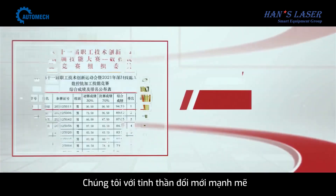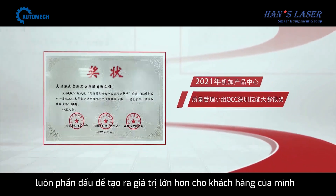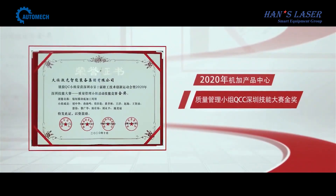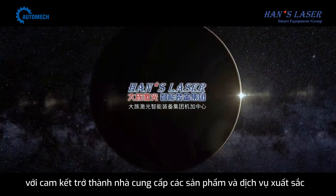We are full of the spirit of innovation and efficient synergy, and strive to create greater value for our clients. We are down-to-earth and attentive, good at cooperation, and committed to becoming an excellent parts supplier.